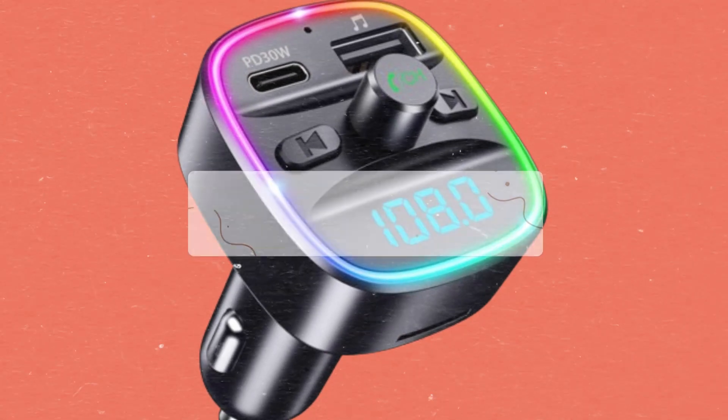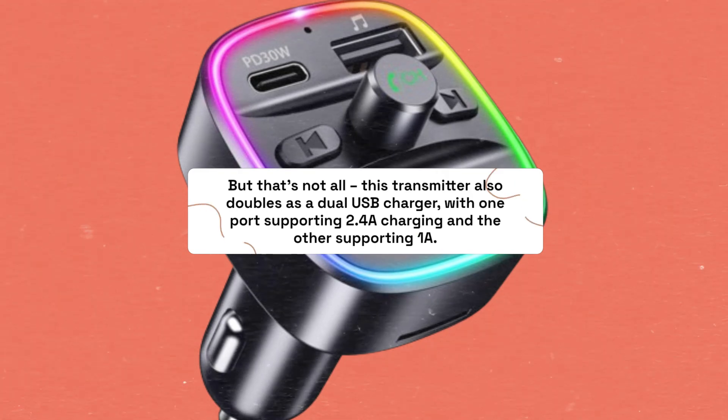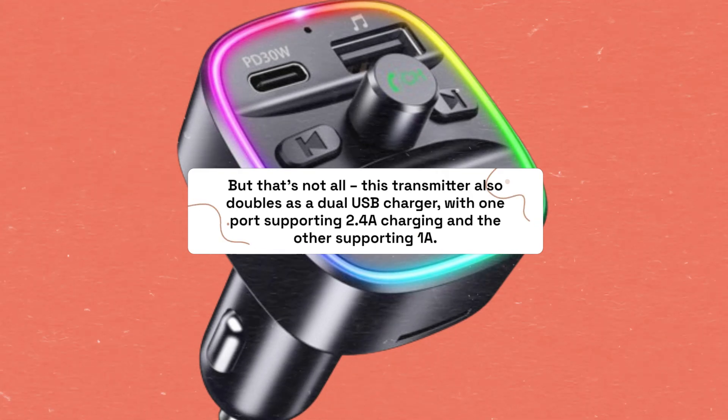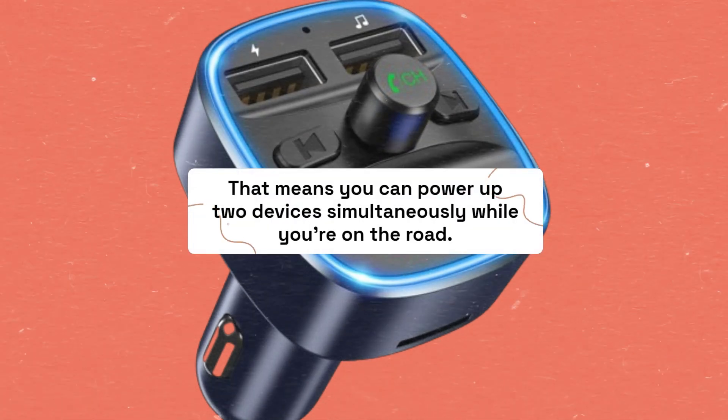But that's not all. This transmitter also doubles as a dual USB charger, with one port supporting 2.4A charging and the other supporting 1A. That means you can power up two devices simultaneously while you're on the road.